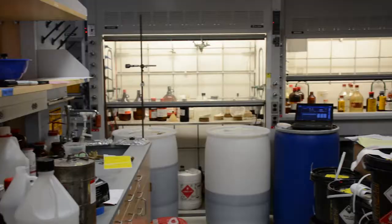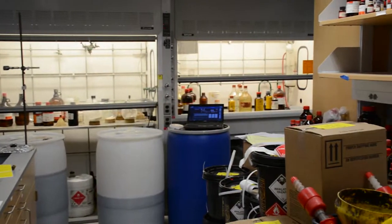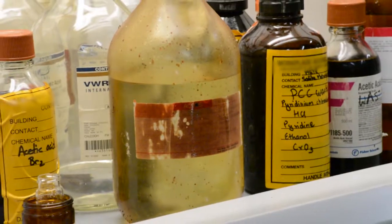We've done similar work like this in the past. About a year ago, there was a full-scale laboratory that closed. It almost looked like they shut the doors one day after work and didn't open them the next day.